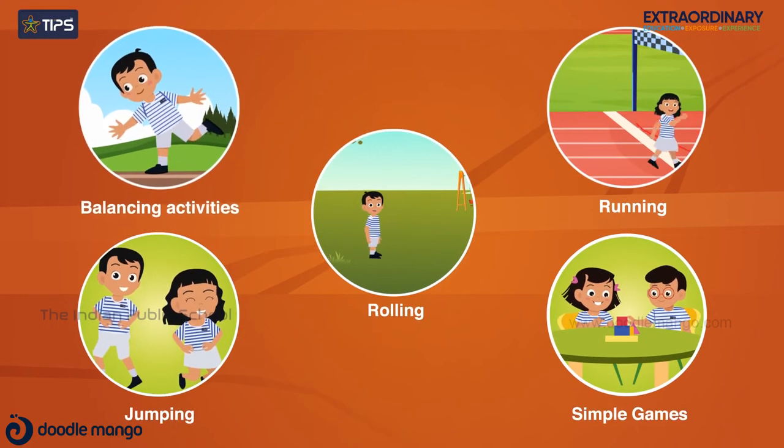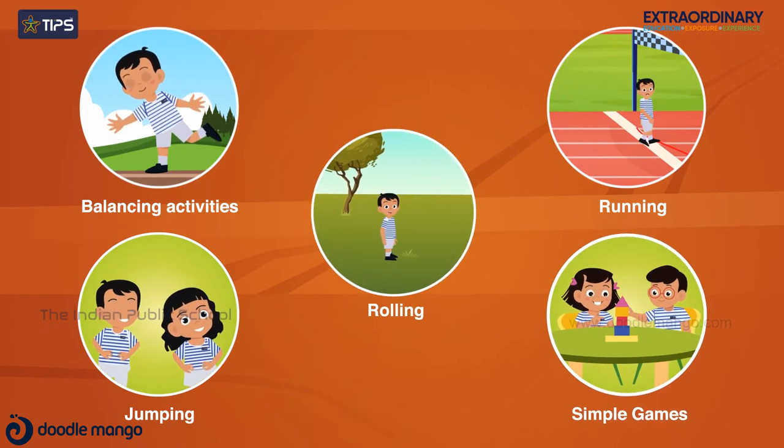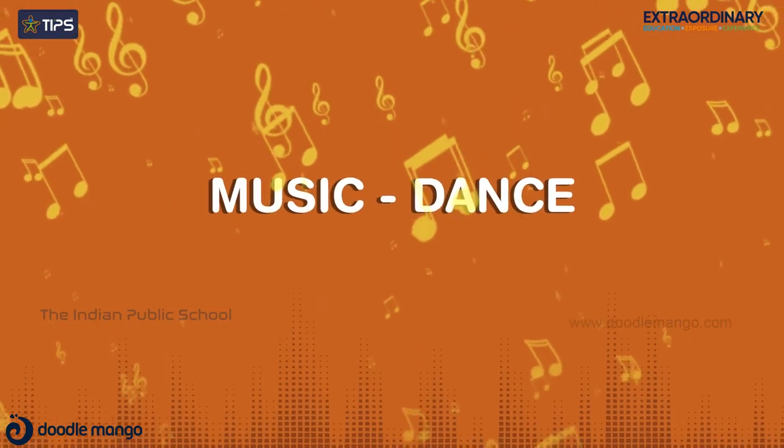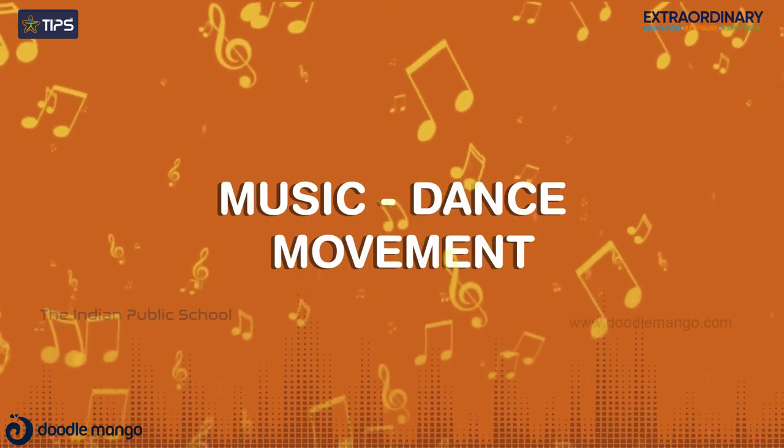Students take part in other balancing activities, running, jumping, rolling and other games to achieve a level of health fitness and understand its importance in life. With music, dance, and movement, pupils express themselves more creatively.